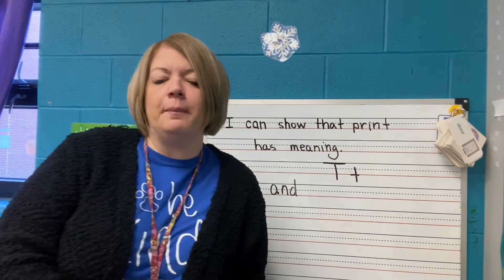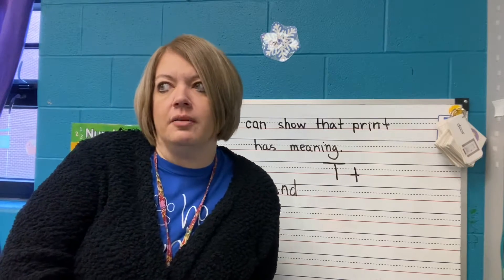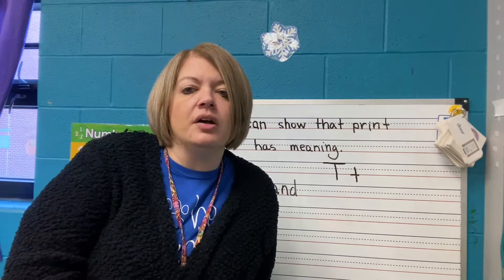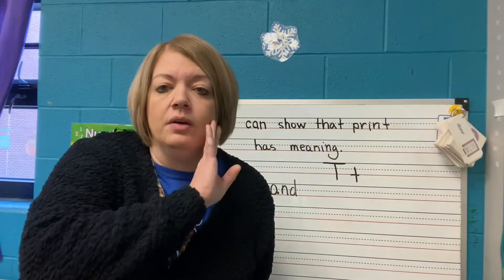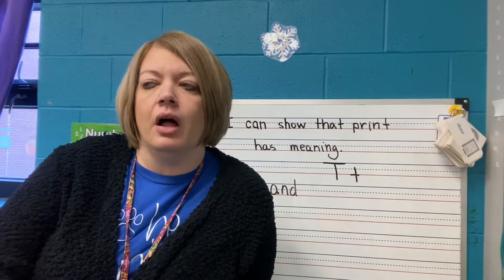Hey friends, this week we've been learning about Ms. T, and I have a short story for us to talk about and read about Ms. T. We're also going to learn a new everyday word, and if you'll remember, we've talked before on our videos and here at preschool about everyday words — we call these our sight words.